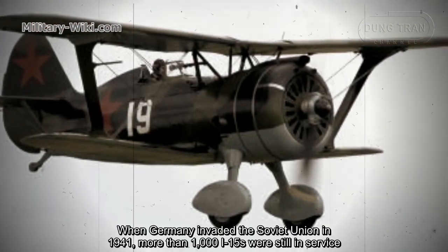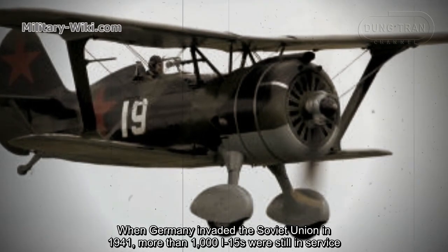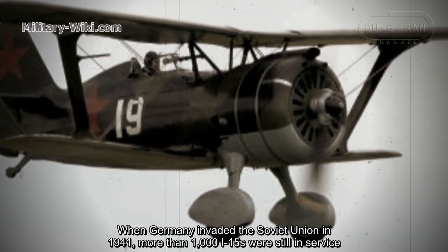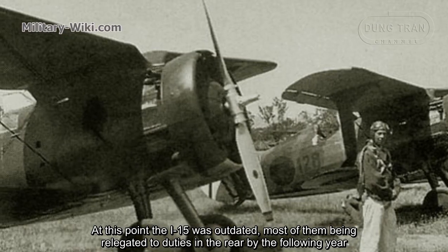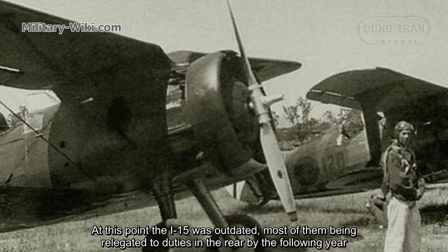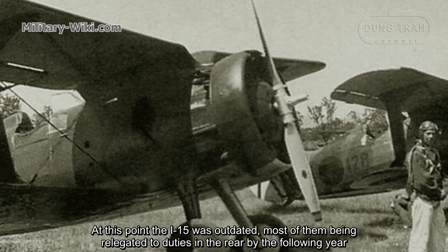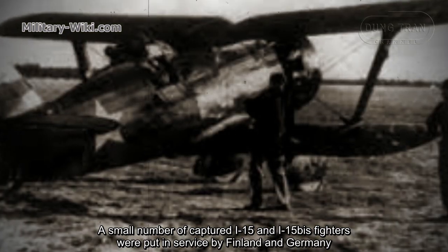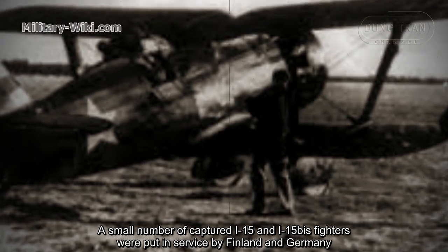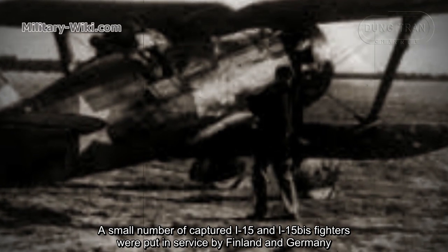When Germany invaded the Soviet Union in 1941, more than 1,000 I-15s were still in service. At this point, the I-15 was outdated, and most of them were relegated to duties in the rear by the following year. A small number of captured I-15 and I-15 bis fighters were also put into service by Finland and Germany.